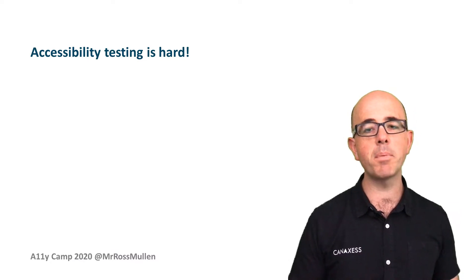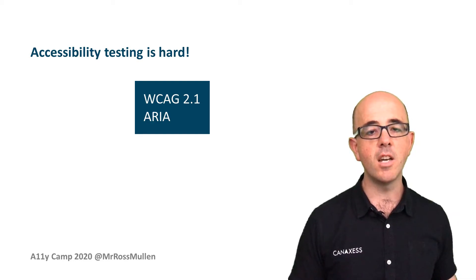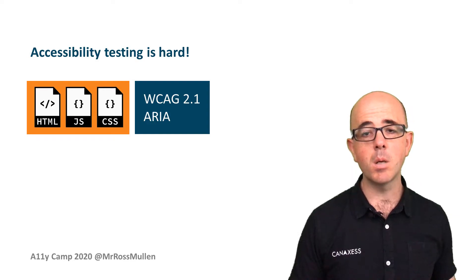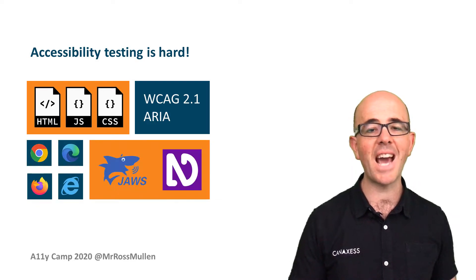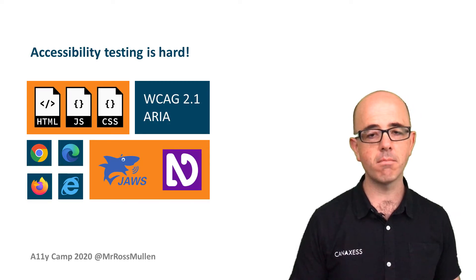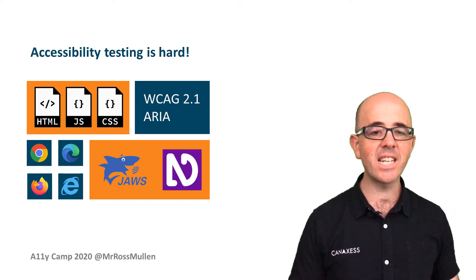Accessibility testing is hard. It involves an understanding of the web content accessibility guidelines, front-end development techniques, sometimes back-end development, browser quirks, and how screen readers and other assistive technology render and display content. Trying to systemise and make testing a consistent process is challenging.